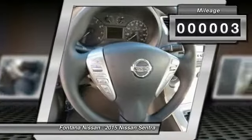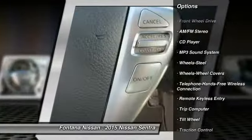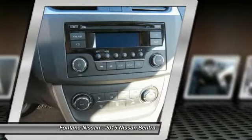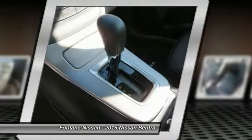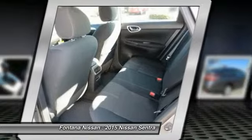Here are some of this vehicle's great options: Traction Control, Anti-Lock Braking System, Power Steering, Air Conditioning, Front Bluetooth Wireless Data Link for Hands-Free Phone, Cruise Control, FWD, AM-FM Stereo Radio, Rear Defrost, Trip Computer.